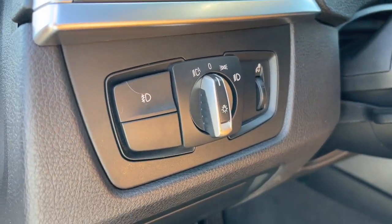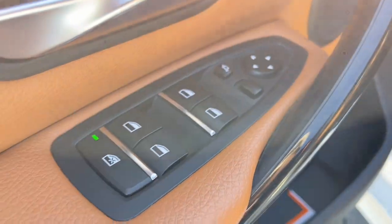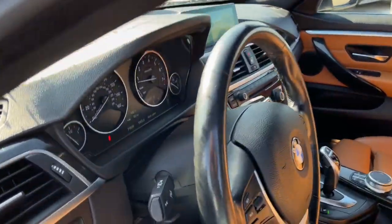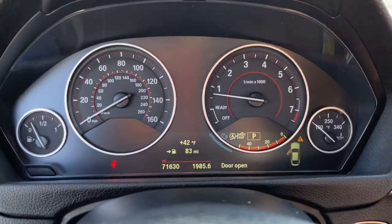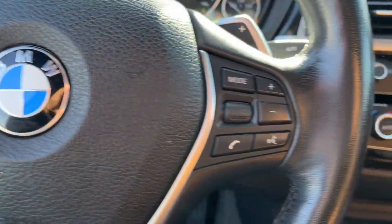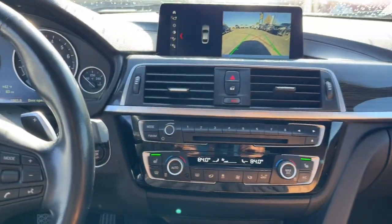These are just some of the great options this vehicle comes with: keyless entry, sunroof/moonroof, navigation system, heated mirrors, fog lamps, power passenger seat, power lift gate, satellite radio, wood grain interior trim, and steering wheel audio controls.